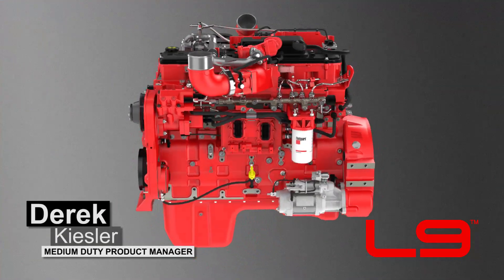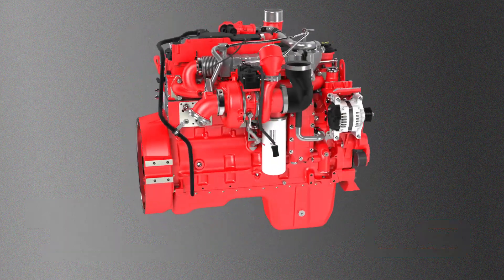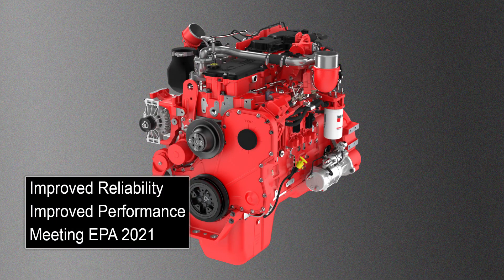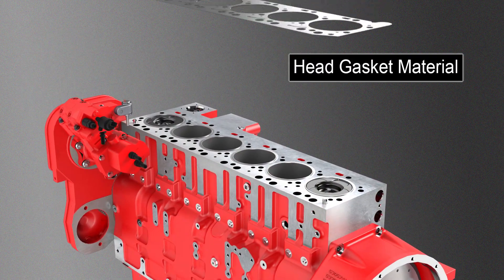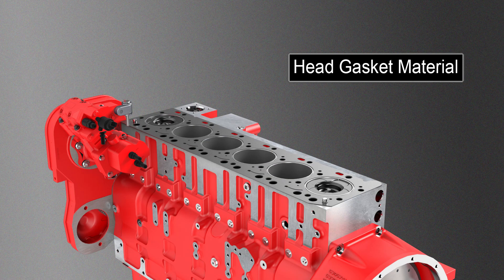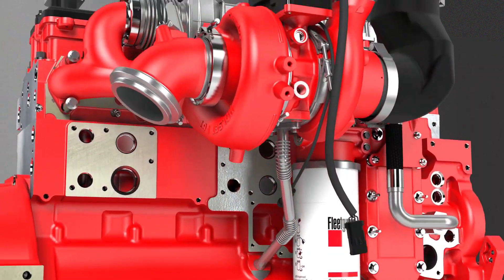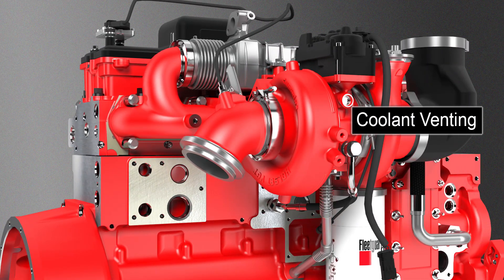Cummins knows that reliability is critical for your application and that you need the engine system to operate consistently every time you turn the key. That's why we approached the EPA 2021 L9 with continued reliability improvements in mind. Examples of this can be found in the head gasket material and capability improvements to handle the most aggressive application duty cycles and temperature environments. Similarly, internal hardware improvements were made to the turbocharger actuator, plus the addition of improved coolant venting to handle the most challenging running and hot shutdown conditions.